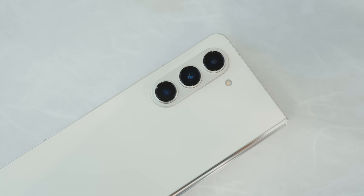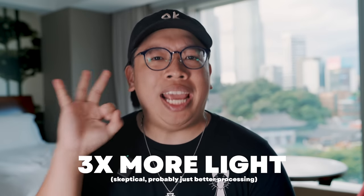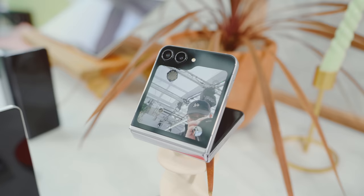As far as cameras go, there aren't any changes to note on the Z Fold 5, which is kind of a bummer. For the Z Flip 5, Samsung is showing it a tiny bit more love. While the specs on paper are more or less the same, Samsung claims that the 12-megapixel lens lets in 3x more light and has better anti-reflective coating to reduce lens flaring. It might not be the most exciting upgrade, but for the Z Flip, which typically gets the short end of the stick for cameras, any improvement is certainly a welcome one.